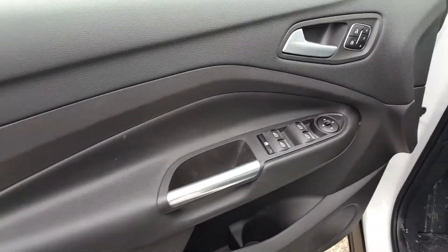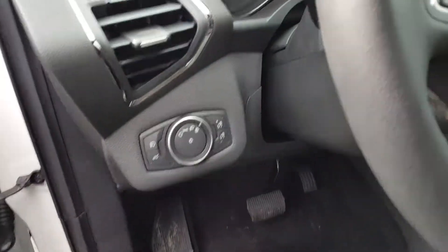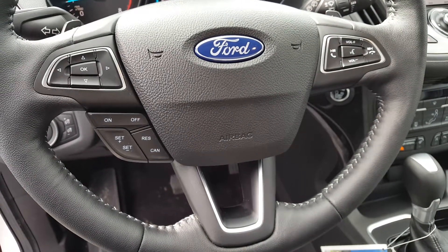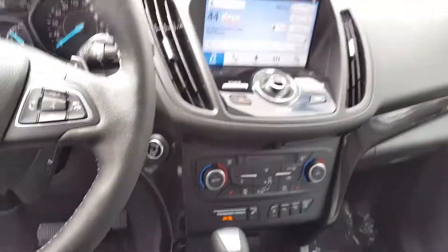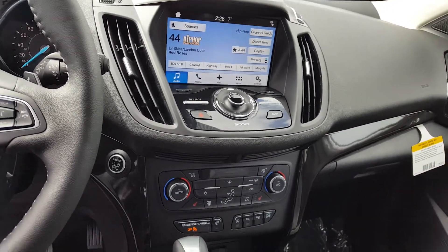Coming in through the driver's side door, you have your automatic locks, windows, and mirrors, as well as automatic lights. You have controls on your steering wheel to control your volume, your phone once it's connected, as well as your cruise control. And you have a touch monitor to control your audio, phone, and navigation.